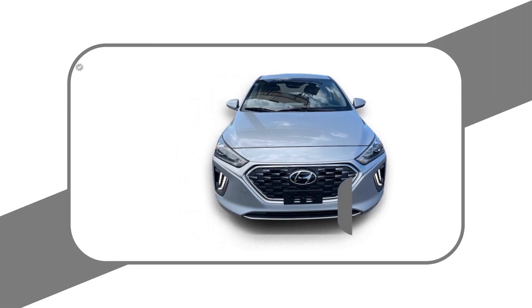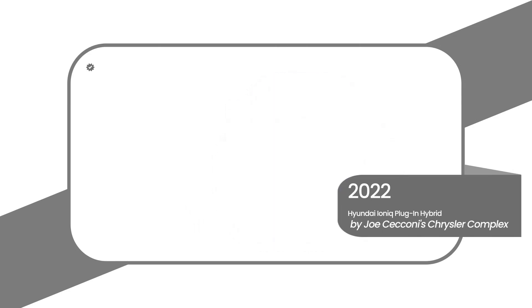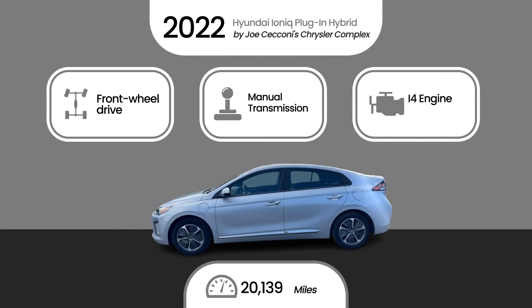This 2022 Hyundai Ioniq plug-in hybrid is brought to you by Joe Saccone's Chrysler Complex, your neighborhood-trusted dealership. This Hyundai is powered by front-wheel drive, manual transmission, i4 engine, and has 20,139 miles.